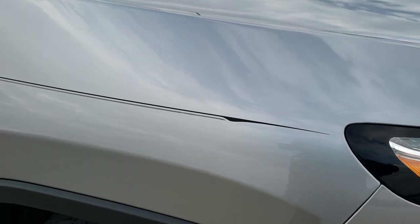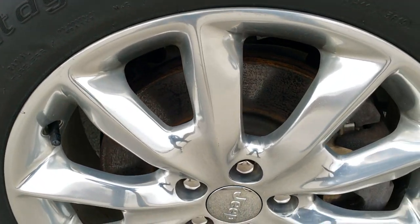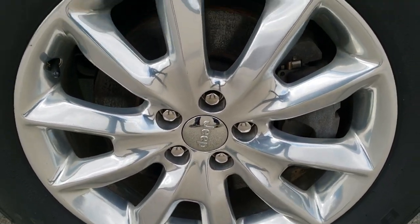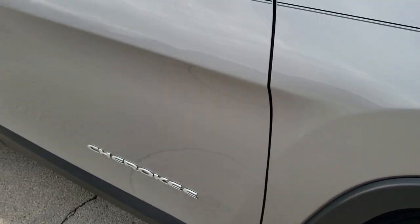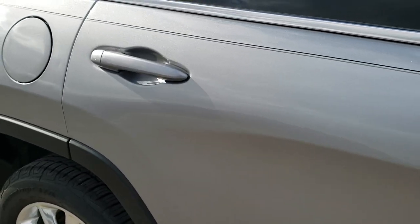You do get the chrome-trimmed grille and Jeep logo, part of the Limited package. The passenger side fender is in excellent shape — didn't see any dents or dings on there. The passenger side rim has no scuffs or scrapes. As you go down this side of the Jeep, take note of how clean the body is, how reflective and mirror-like that paint is.